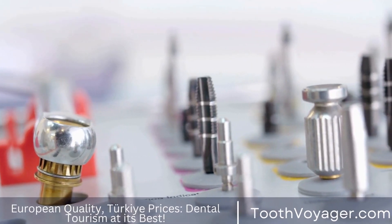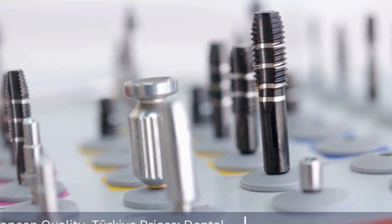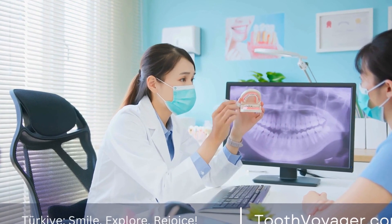We'll compare the prices of treatments commonly used for gum disease, including scaling and root planing, or gum surgery. We will also look at dental implants, and review the advantages of obtaining treatment in these locations.